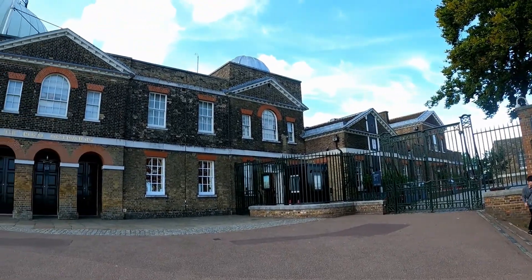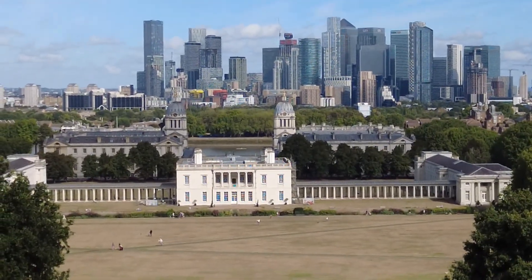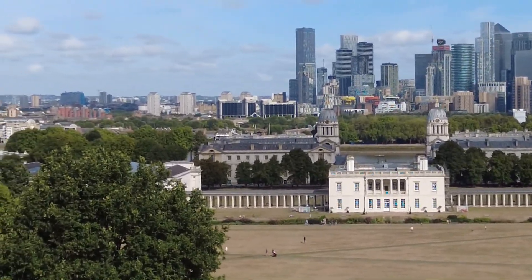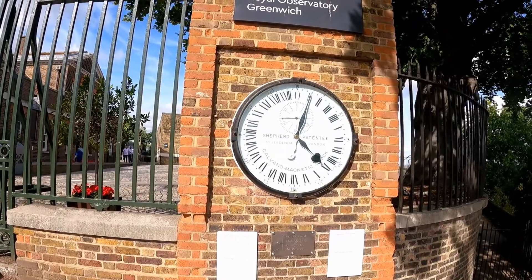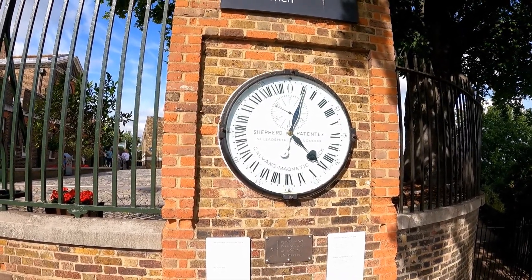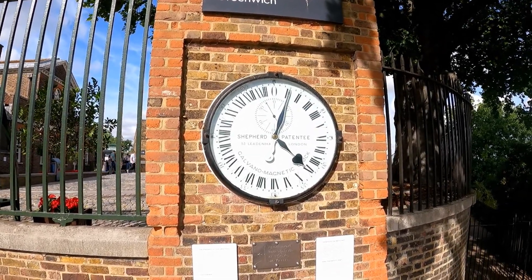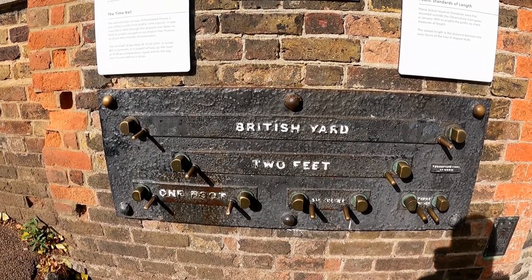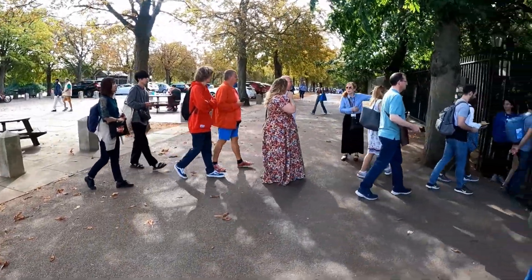This is the Royal Observatory Greenwich - just have a look at this view. There's a 24-hour clock, one of the earliest electrically driven public clocks, installed here in 1852. Here we have a public standards of length, and here is the entrance to the observatory.